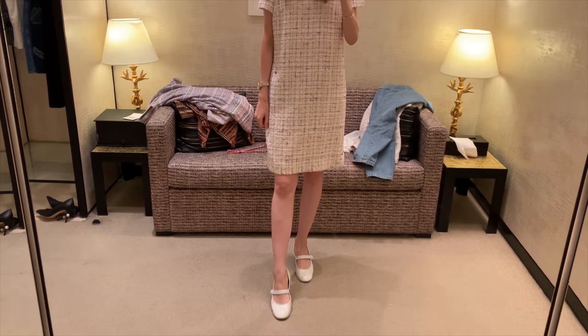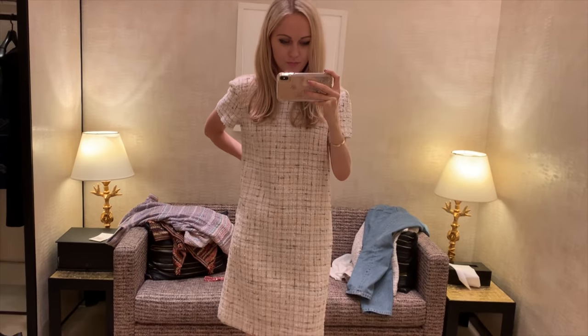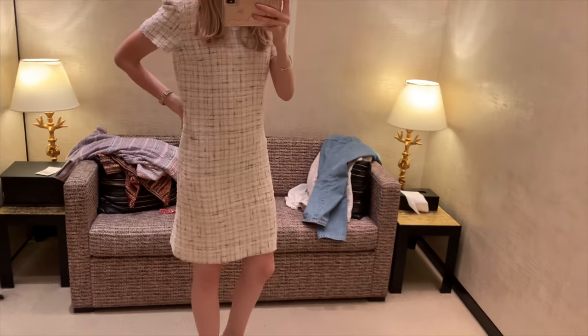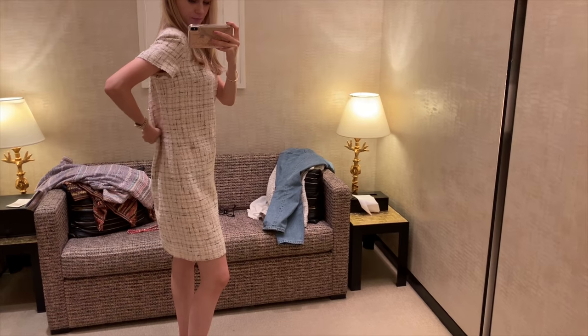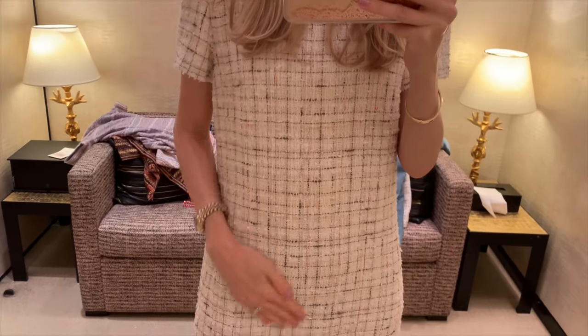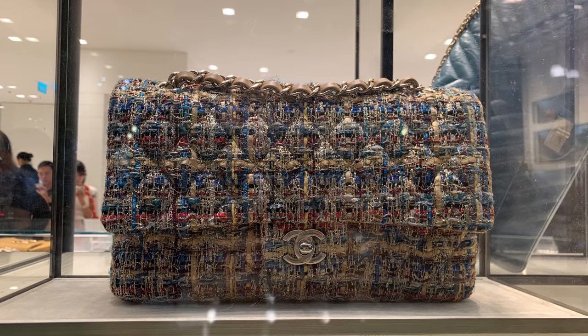I don't like dresses that are very short — I always need an appropriate length because what if I want to wear it for a special family event? I think I'd have to alter it quite a lot though. I'll think about it, but it's a nice dress. What do you guys think about this bag — do you like it?